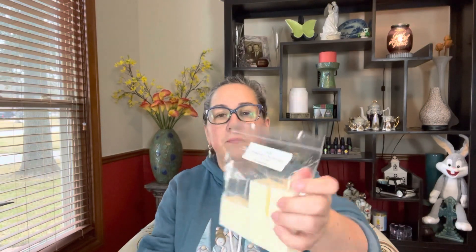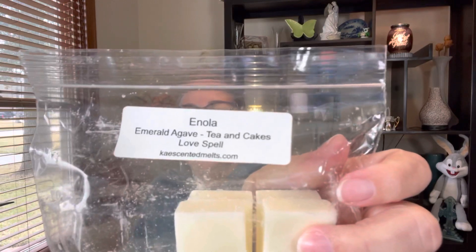The other two customs were ones I had done as part of my attempt to do a Sherlock Holmes series. I did Sherlock Holmes and then some of the other characters. So I did Enola, which was Emerald Agave, Tea and Cakes, and Love Spell. Emerald Agave is such a good scent — it's a powerhouse, it throws like crazy and smells fantastic. So that was definitely going in there.